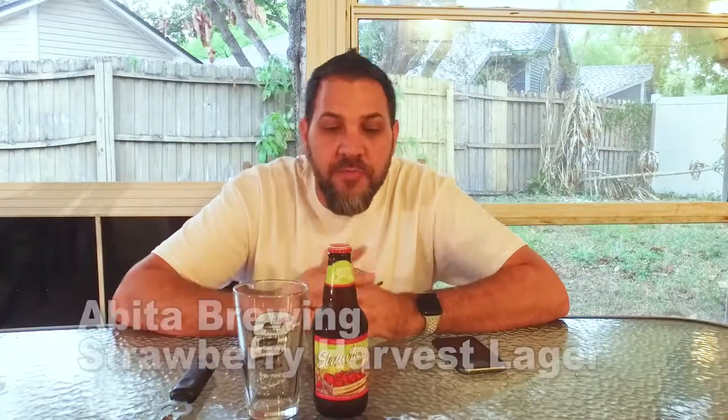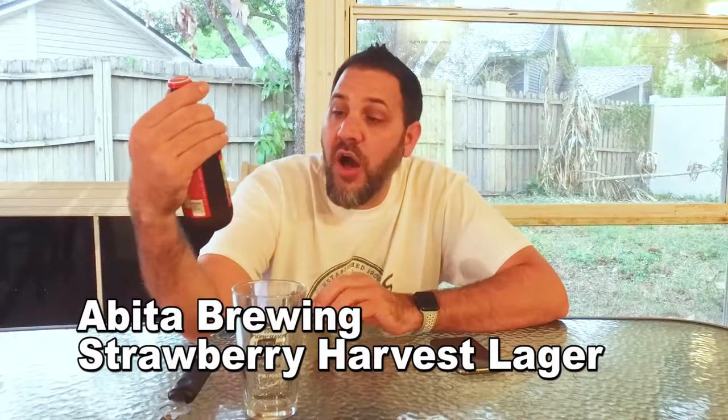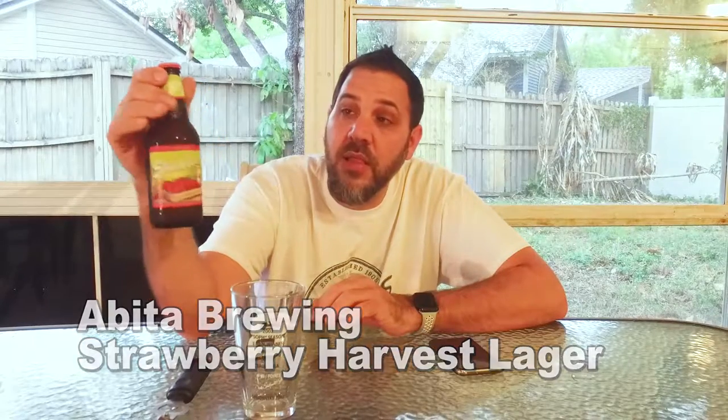Hi guys, I'm Dave. This is Beer Virtually. Today on this rainy afternoon, we have another strawberry beer. This is Evita's Strawberry Harvest Lager.